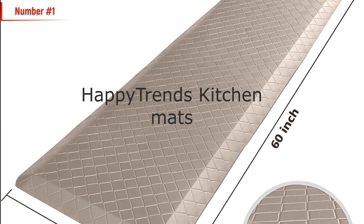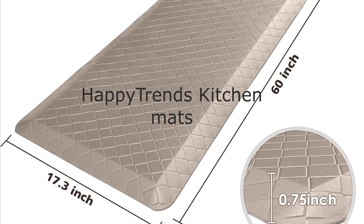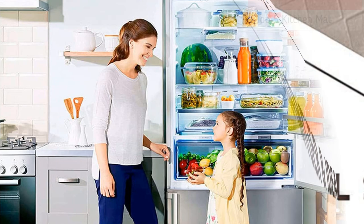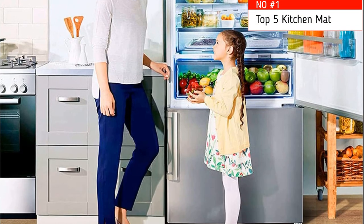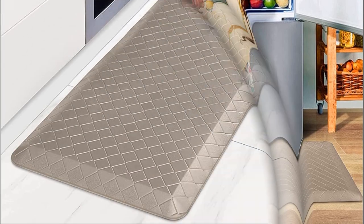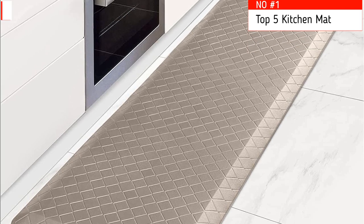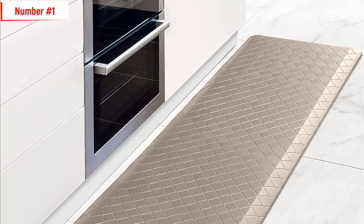Number 1: Happy Trends Kitchen Runner Rugs Anti-Fatigue Mats, 3/4-inch thick, nonslip, waterproof, ergonomic comfort mat for kitchen. Have you ever suffered backaches caused by uncomfortable posture while washing dishes, cooking, doing laundry, or working? The Happy Trends Kitchen Rugs and Mats can help provide a comfortable space for standing and working in the kitchen or any workspace. The anti-fatigue kitchen floor mat provides support to help relieve pressure on your feet, knees, joints, and lower back.